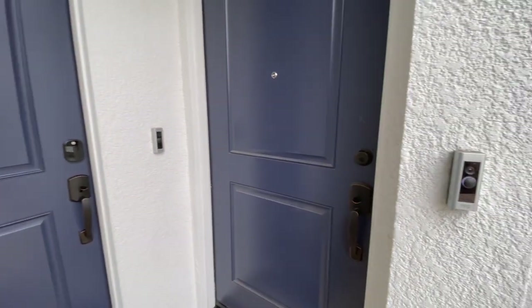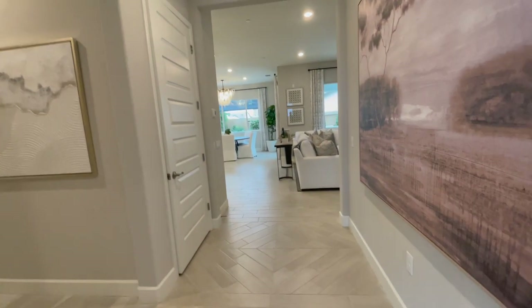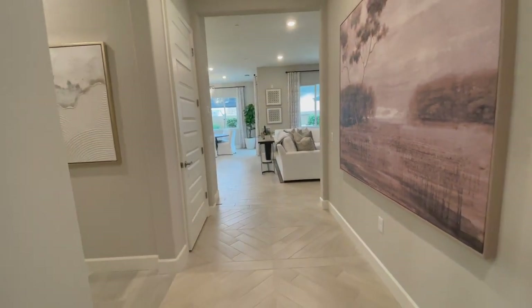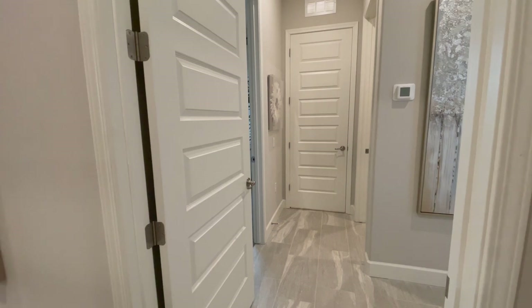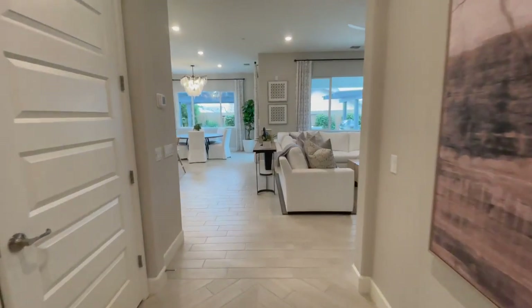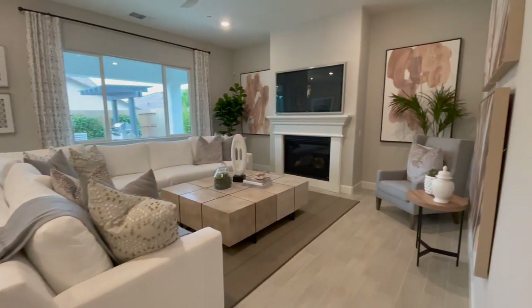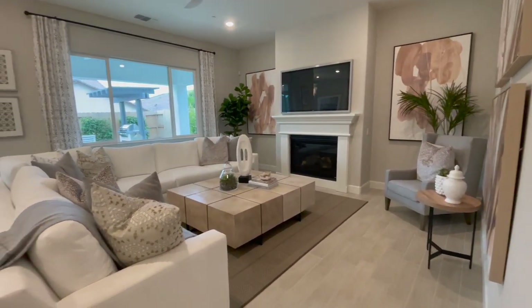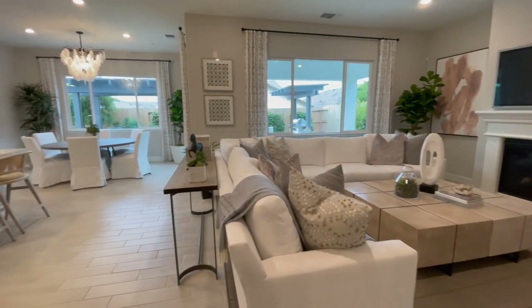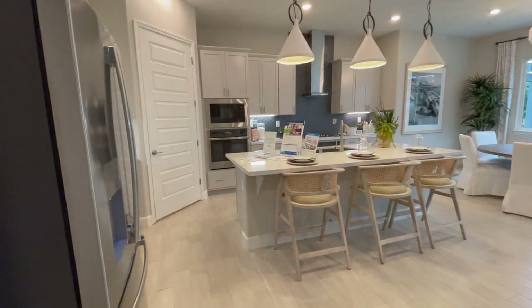So this is the separate entrance for the suite, and this is the main entrance for the house. As we enter, there's the entrance for the suite — we'll come back and take a look at that. Let's go check out the main living space. As you come in, there's a nice big family room, dining space off there in the distance, and your kitchen with an island.